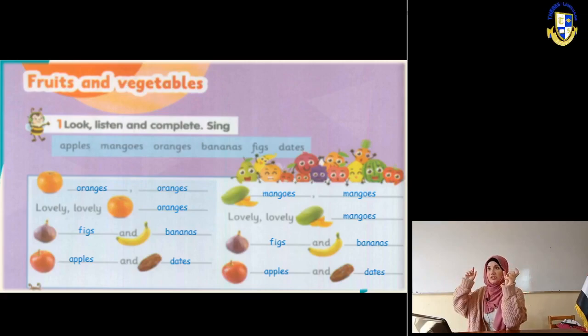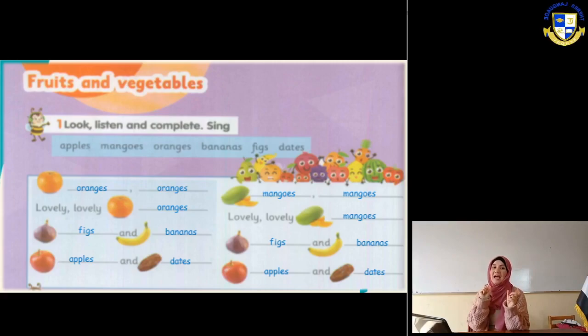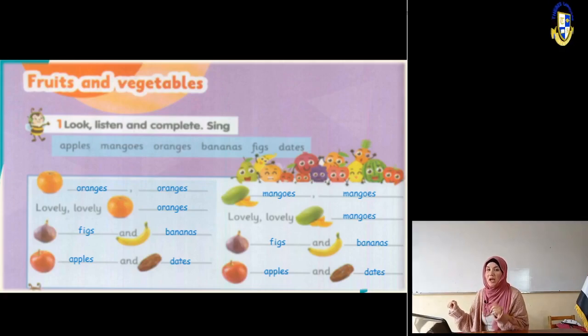Again: oranges, oranges, lovely lovely oranges; figs and bananas; apples and dates. Then we have mangoes, mangoes, lovely lovely mangoes; figs and bananas again; apples and dates.